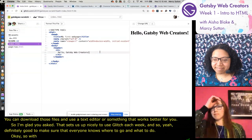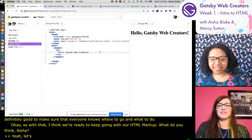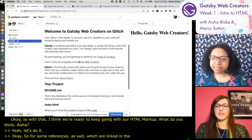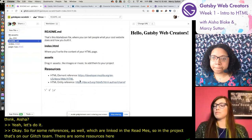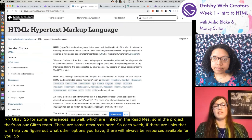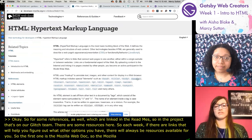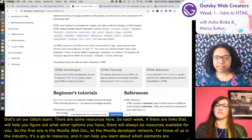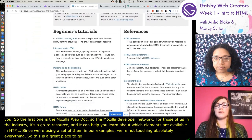Let's keep going with our HTML markup. For references, these are linked in the readme files. The first resource is the Mozilla Web Docs - the Mozilla Developer Network. For those who work in the industry, this is a go-to resource, and it can help you learn about which elements are available in HTML. Since we're using a subset of them in our examples, this is a great place to go and learn more, including tutorials.